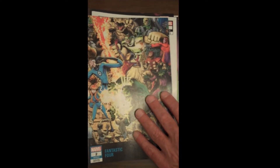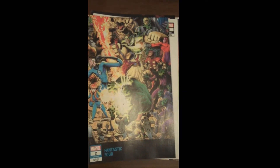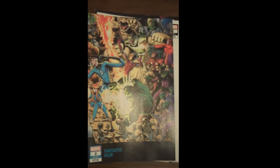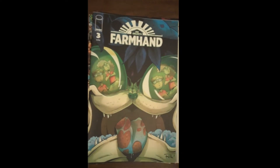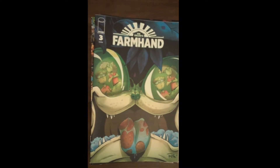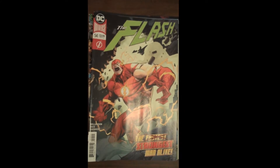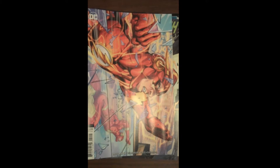One of the Fantastic Four variant covers was absolutely in our top five best covers of the week — it was fantastic. Another one in our top five is from Image: Rob Gilroy's Farmhand Issue 3. You can see it's made up of different plants and leaves — just a gorgeous, well done cover. Then DC brings us Issue 54 of The Flash, with a beautiful variant cover.